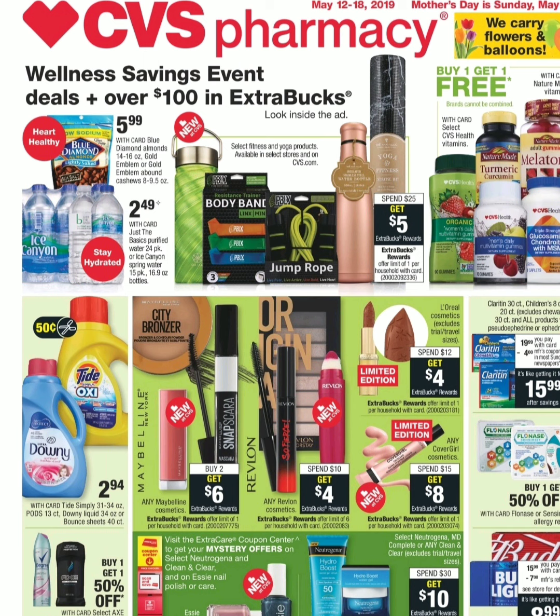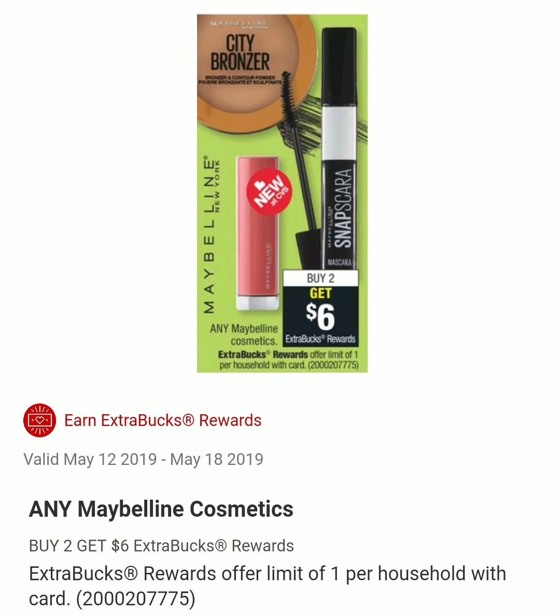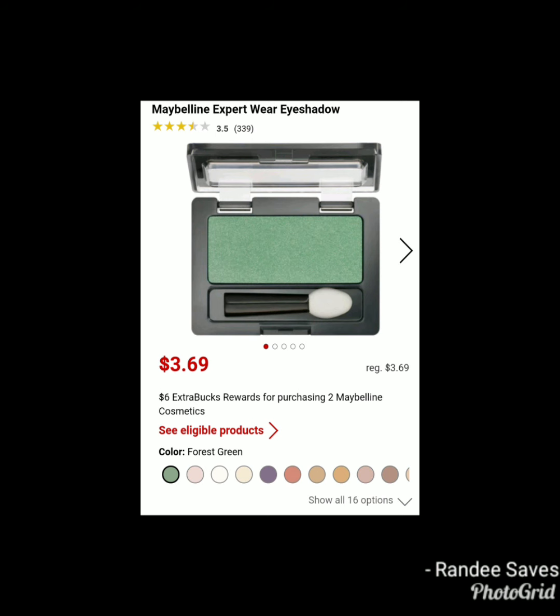The first deal is on Maybelline. They are on a promotion where when you buy two, you get $6 in ExtraCare Bucks. The limit is one per card. There are several items eligible for shipping. The cheapest item is the eyeshadow — they have a lot of colors and they're $3.69. So for two of them it will be $7.38, but you will get back $6 in ExtraCare Bucks, making it $1.38 or $0.69 each. If you have any personalized coupons, you can combine them to make it an even better deal.